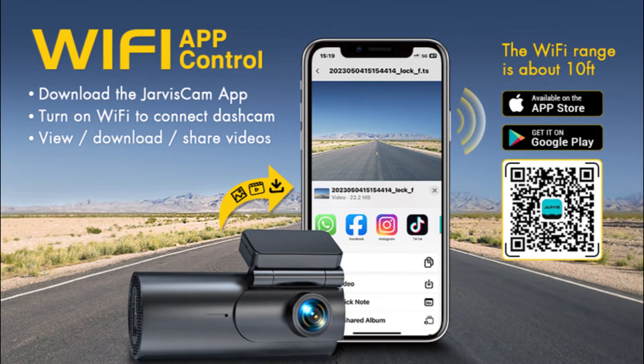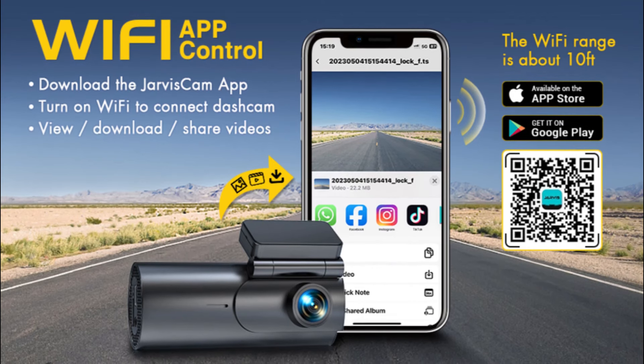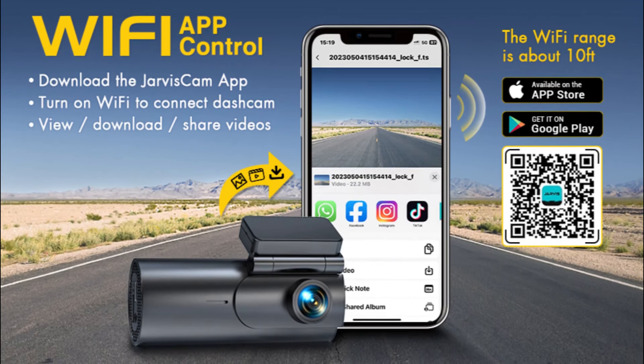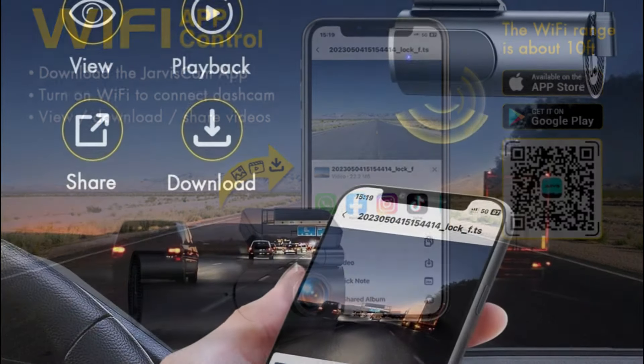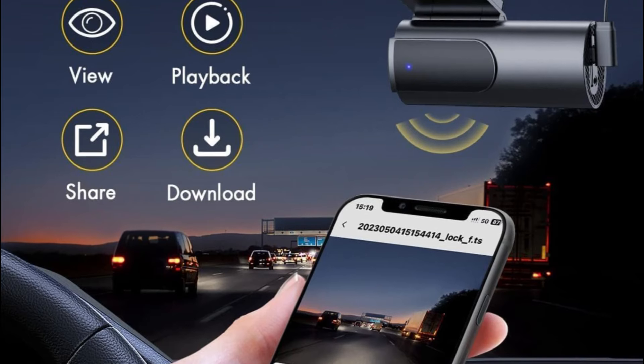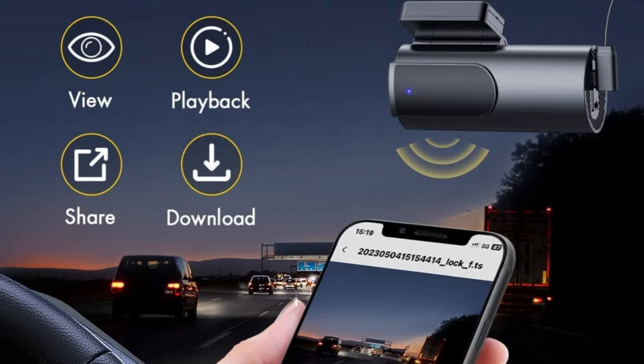This dash camera comes with the Jarvis Cam app for Android or iOS smartphones to get a live stream, download videos, change settings, edit, and share your footage simply. With the tap of a finger, you can share bits and pieces of any journey with friends on YouTube, Twitter, Facebook, or other social media platforms.